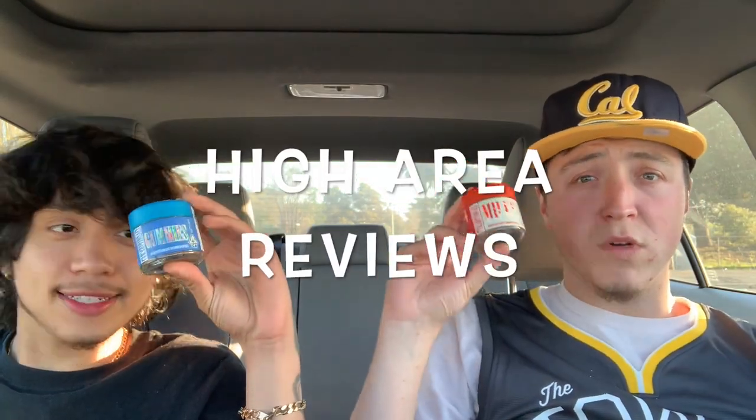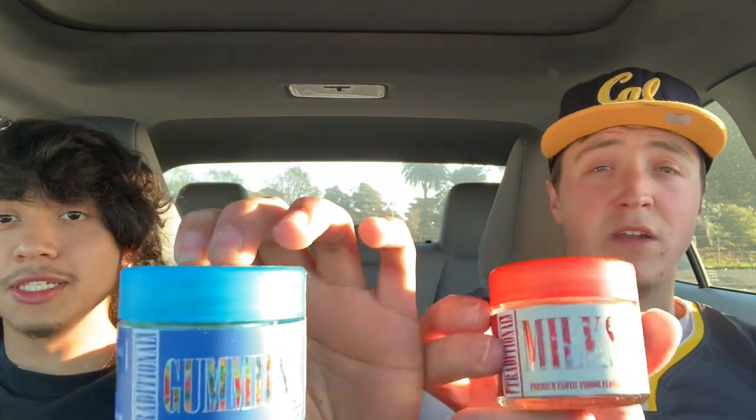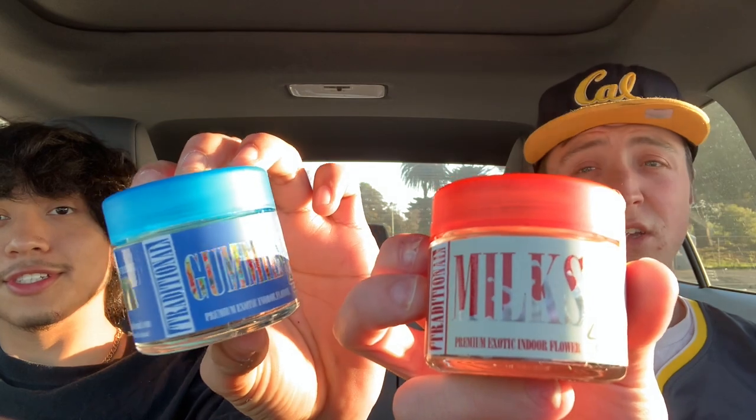What's poppin', High Arrow? We're back. What's going on? Welcome back to episode 8. Today we are going to be reviewing the Traditional brand. We got Traditional gummies and we got Traditional milks from the Traditional brand in LA.